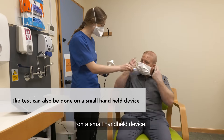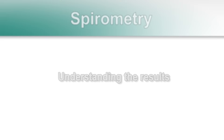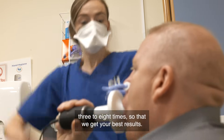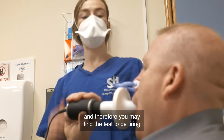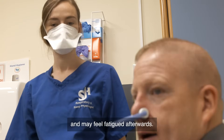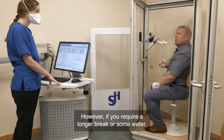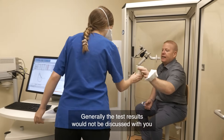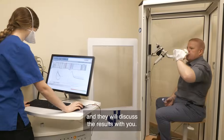The test can also be done on a small handheld device. The test efforts will be repeated about three to eight times so that we get your best results. This test does require a lot of effort, and therefore you may find the test to be tiring and may feel fatigued afterwards. Rest will be given between each attempt; however, if you require a longer break or some water, please don't hesitate to ask the physiologist. Generally, the test results will not be discussed with you by the person carrying out the test. The report will be given to the doctor who ordered the test, and they will discuss the results with you.